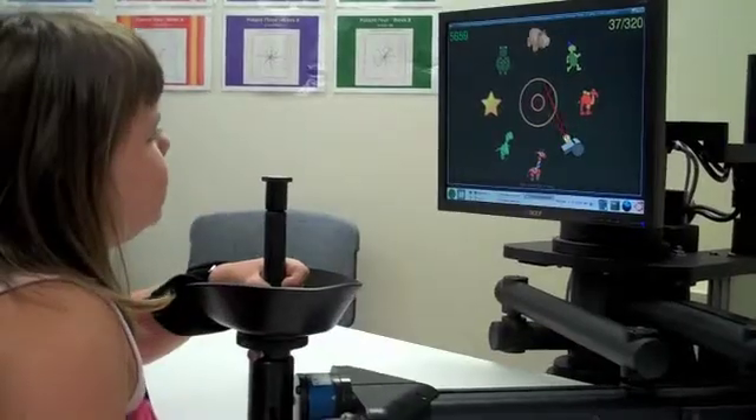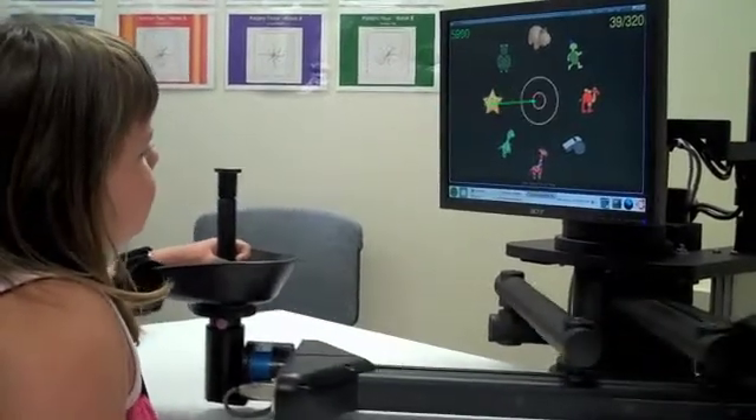Her left arm is the one affected, and immediately after her first session she started trying to reach out more with her left arm and grab things, which was something new. And she's really conscious of it now — she really does an excellent job, she's really improved now.